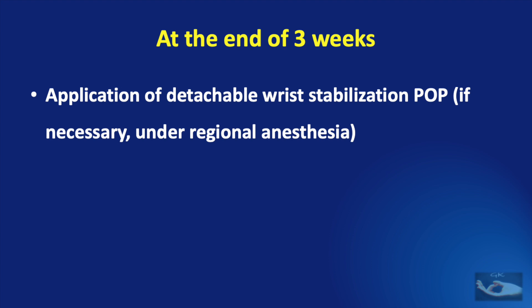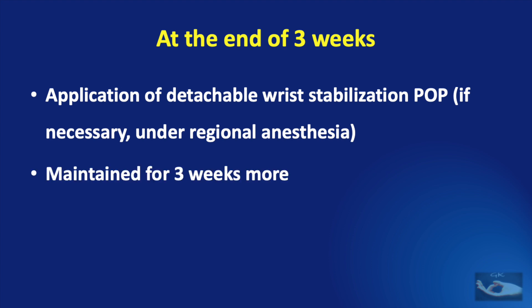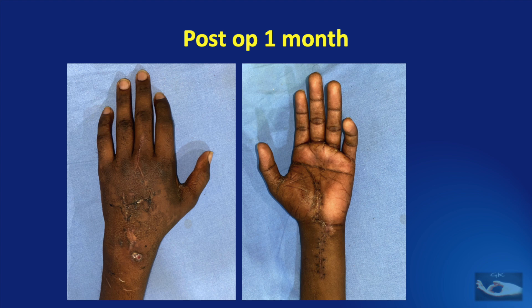If necessary, this can be done under regional anesthesia if the patient has pain while extending the wrist to the neutral position. This detachable splint should be maintained for a minimum of 3 weeks, because the wrist should be stable when movements are started on the fingers. The appearance of the hands — both the volar side and the dorsal side — after removal of the POP.